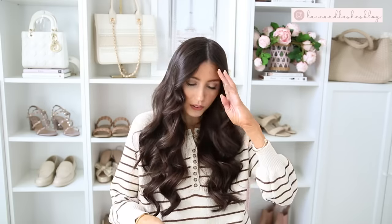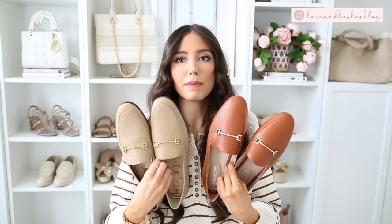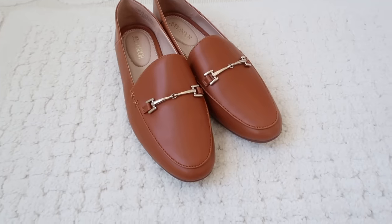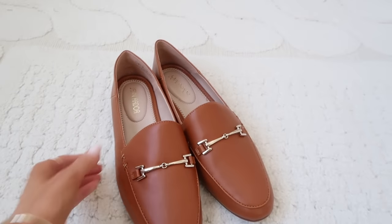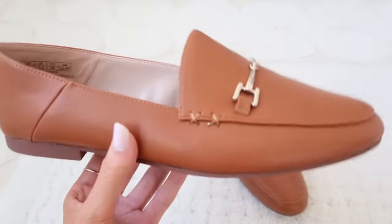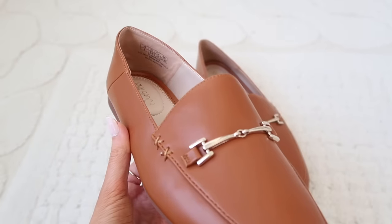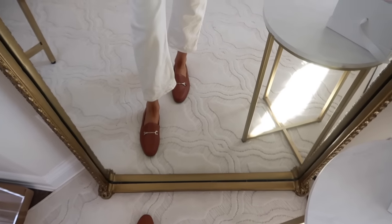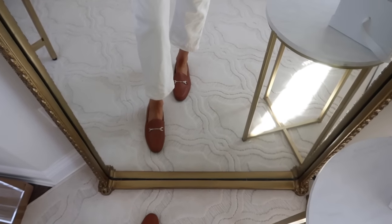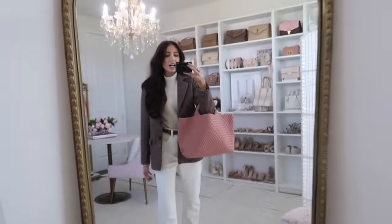If you're looking for a look-for-less and want something under a hundred dollar price point, these are an Amazon find. They have a very similar vibe - I grabbed this one in more of a cognac. Of course the quality is just going to be a little bit more elevated on the Sam Edelman style, but if you wanted to try out the style first and you're not sure it'll go with your wardrobe, this is a great way to just test out the style of shoe.